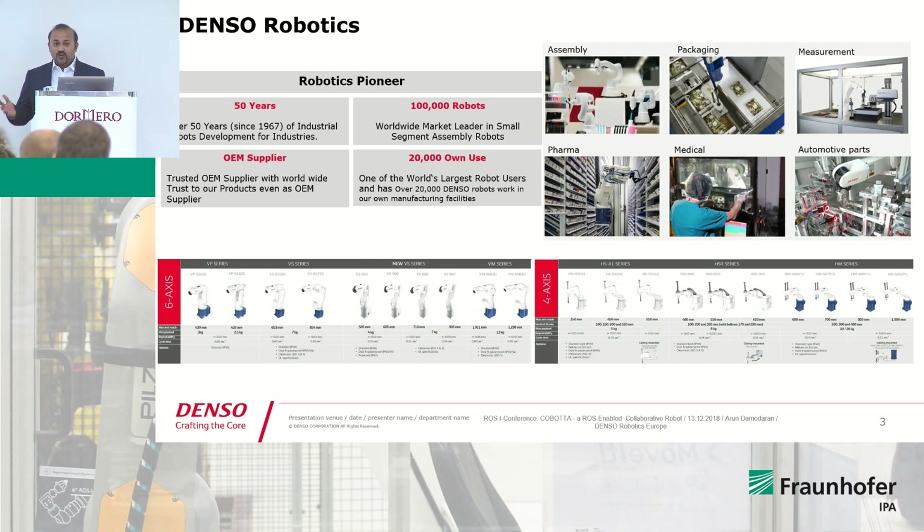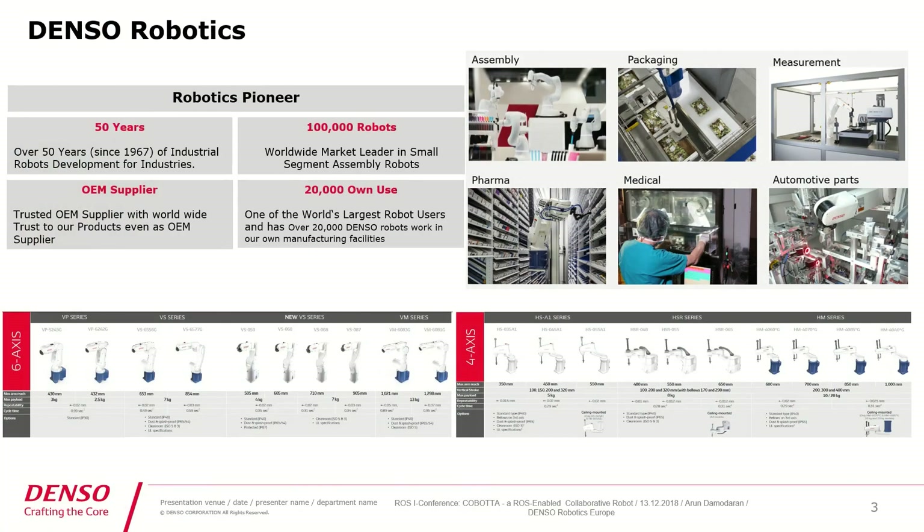There are no limitations except the range of our robots. On the left side you can see a six-axis robot with a payload starting from three kilos with 430-millimeter reach up to 13 kilos with 1.3-meter reach. We also have SCARA robots with 350-millimeter reach and 5 kilos payload, up to 1 meter reach and 20 kilo payload.